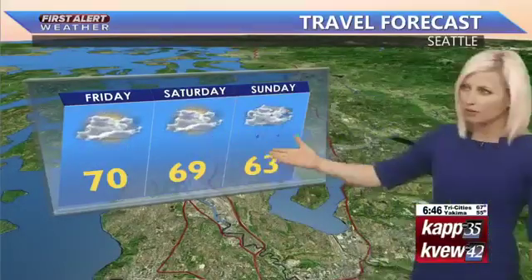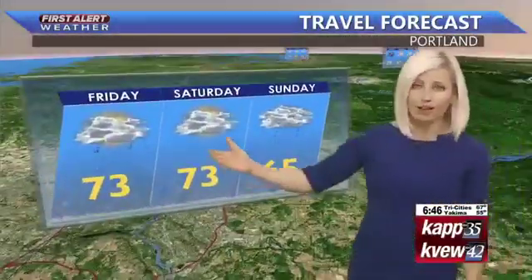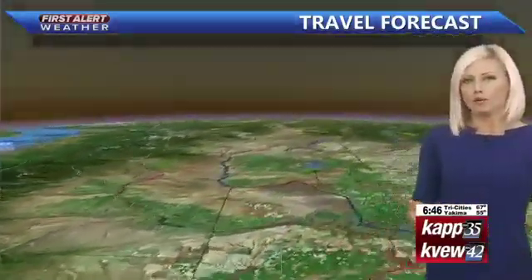A few rain showers Friday and Saturday in Seattle, with the best chance for some wet weather on Sunday — much cooler there, a high of 63. Also dodging some rain showers out there in Portland for today, but those higher rain chances on Sunday. And we will have the wet weather up towards Spokane this morning, looking a little bit better this afternoon, and then the next best chance for some wet weather will be on Sunday with a high of 67.